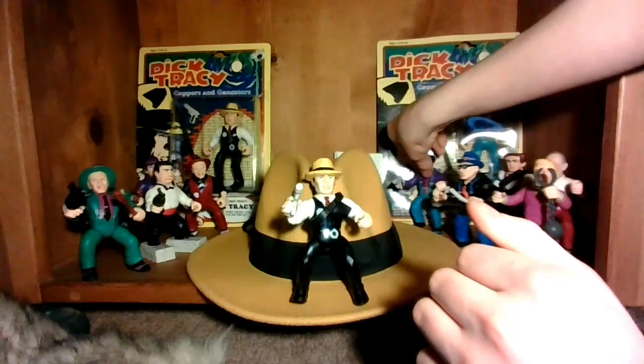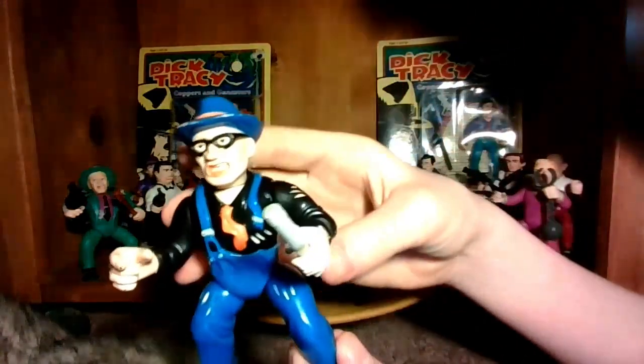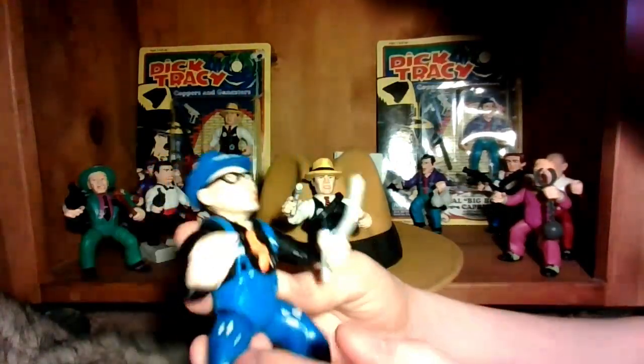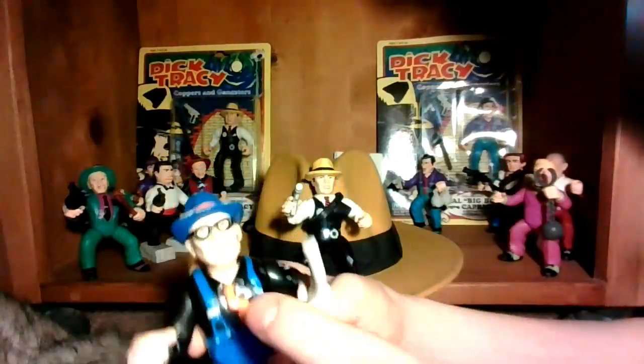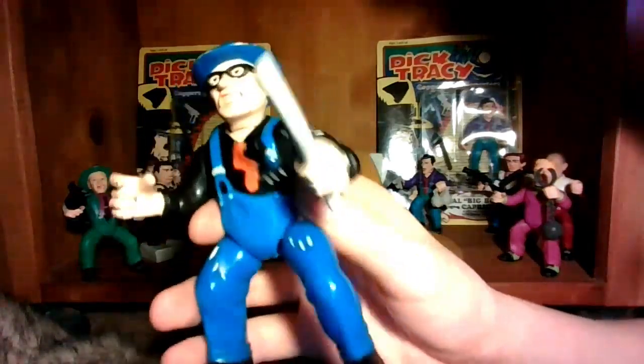Here we have his henchman, Itchy — a guy who's always scratching himself. That's why they put little scratches on his shirt and his overalls. He comes with a gun and a pipe, but I decided just to give him the pipe to whack people with.